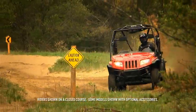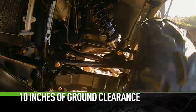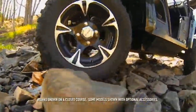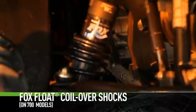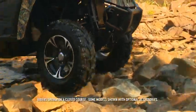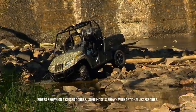In the face of aggressive terrain, 10 inches of suspension travel combined with 10 inches of ground clearance lets you consume every obstacle in your path. The 700 HDX Limited is fitted with adjustable rear Fox float coil-over shocks — exactly what you'd expect from a group of engineers whose minds are all off-road, all the time.